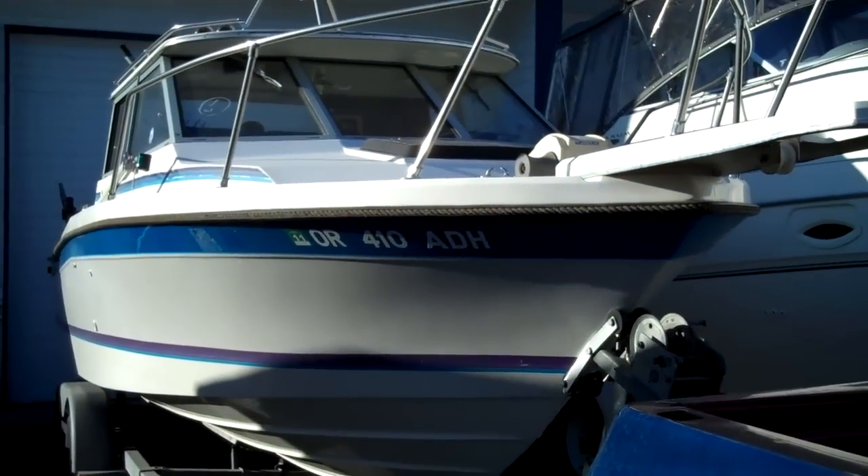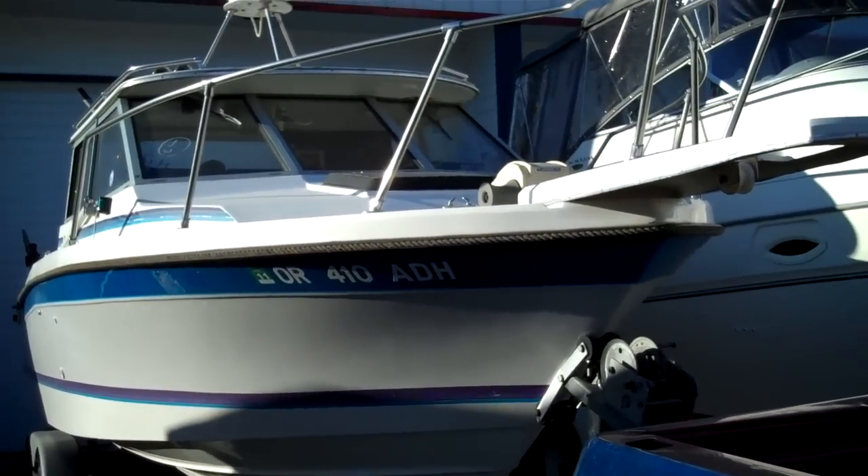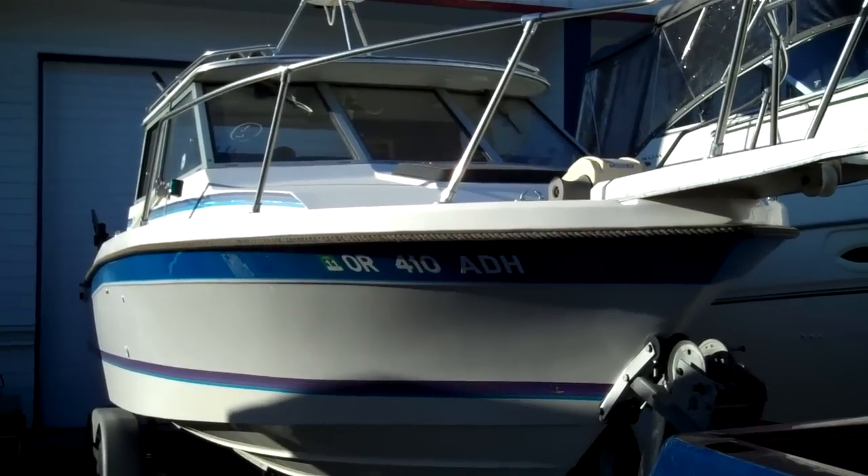Hello folks, welcome to www.bellinghamboatland.com. Licensed, bonded, certified dealer for marine craft that ships globally.